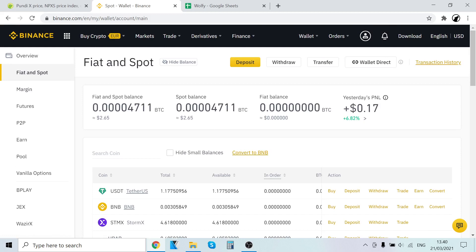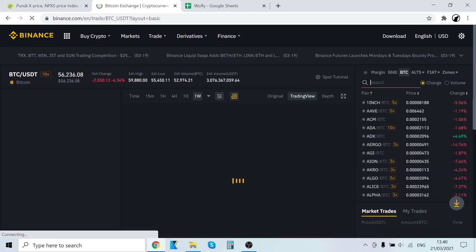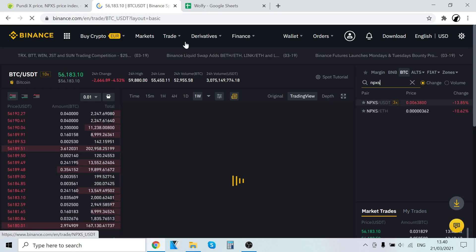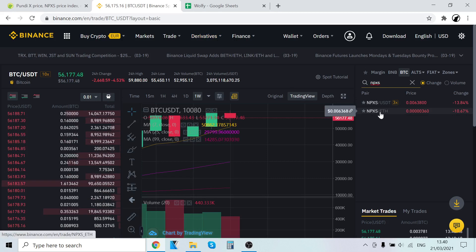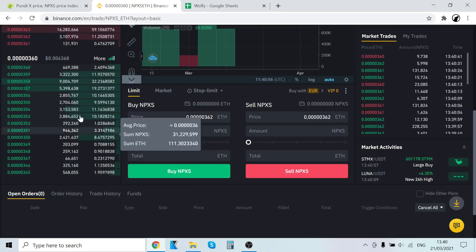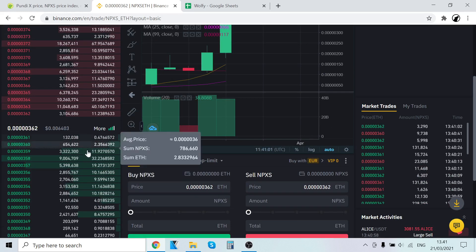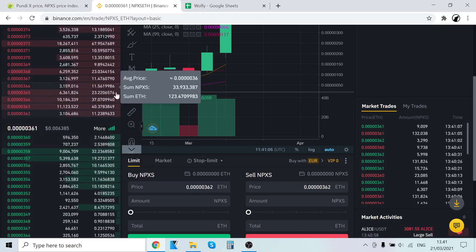To trade, go to Trade and then click Classic. Then click Search and type in NPXS. Here you can see that PundiX has a USDT pairing and an Ethereum pairing, just like we saw earlier. Click NPXS/ETH. Here you can see the sell orders — people currently selling PundiX for Ethereum — and the buy orders — people currently buying PundiX with Ethereum.